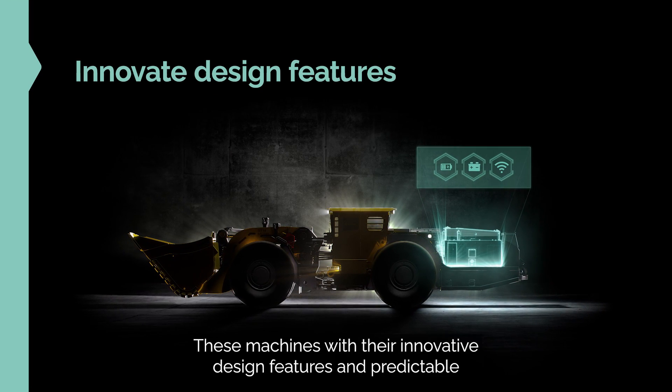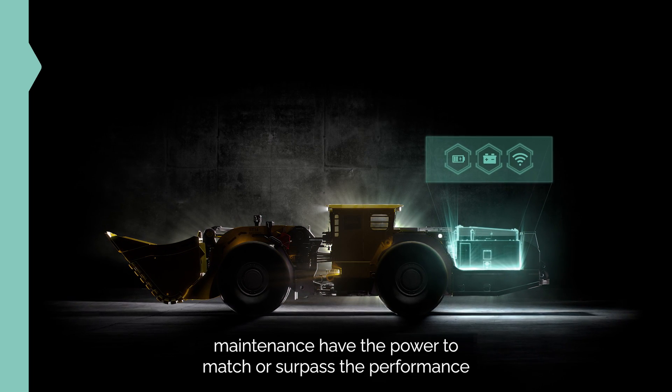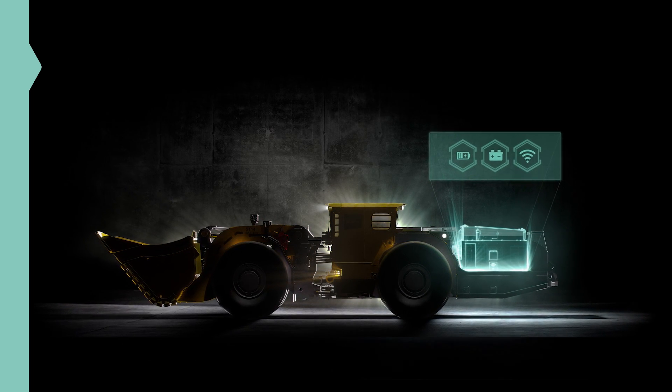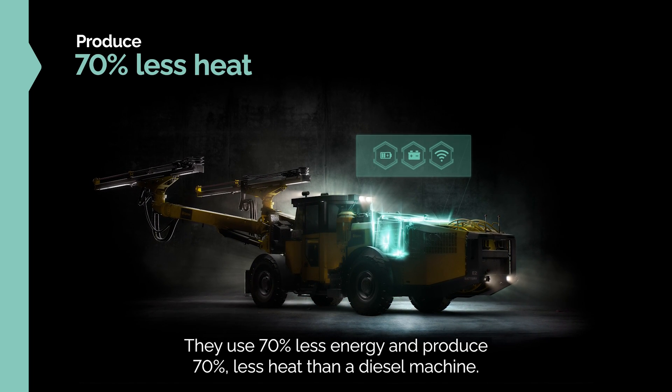These machines, with their innovative design features and predictable maintenance, have the power to match or surpass the performance of traditional diesel equipment. They use 70% less energy and produce 70% less heat than a diesel machine.